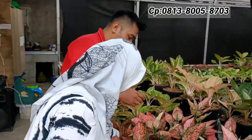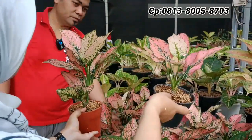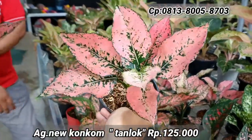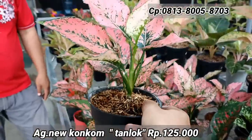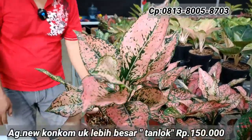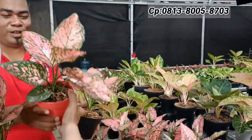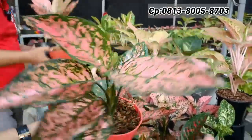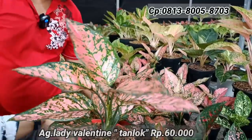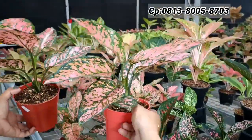Ada aglonema Newcomcom — yang besar Rp150.000, yang lebih kecil Rp125.000. Sudah rimbun, warna bagus, tanian lokal. Selanjutnya ada Lady Valentine — harganya Rp60.000 per satuan, tapi yang lokal isinya ada empat. Kalau ambil empat-empatnya harga pasti oke.